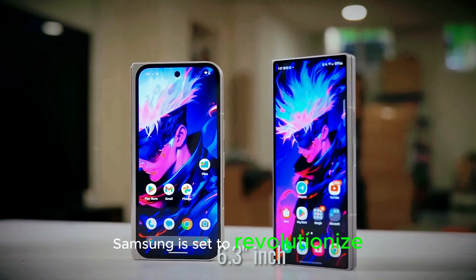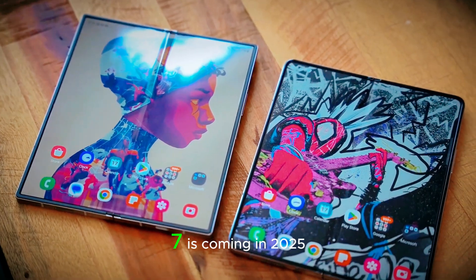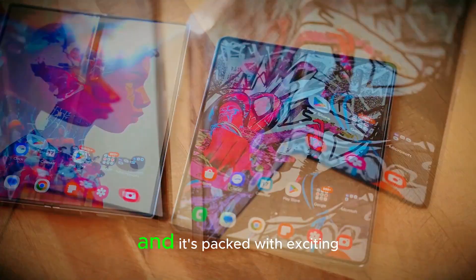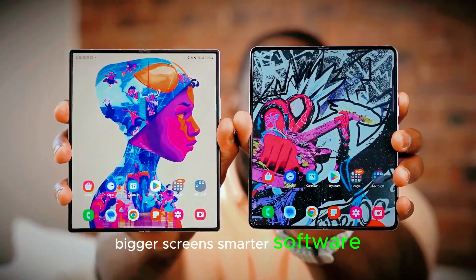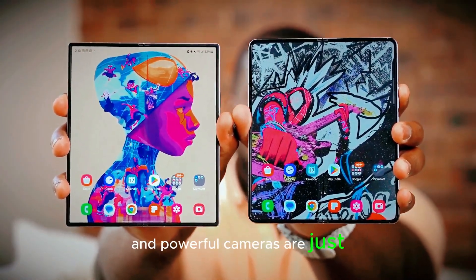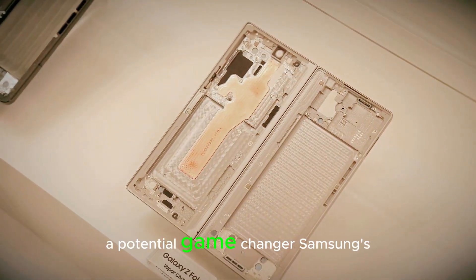Samsung is set to revolutionize foldable smartphones again. The Galaxy Z Fold 7 is coming in 2025, and it's packed with exciting upgrades — bigger screens, smarter software, and powerful cameras are just the beginning. Let's dive into what makes this phone a potential game-changer.